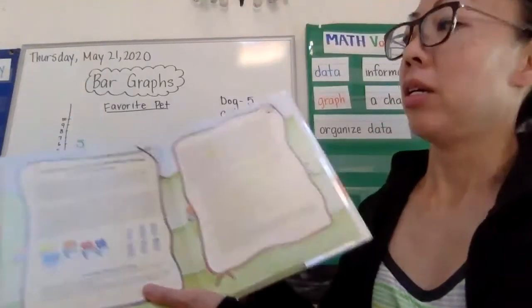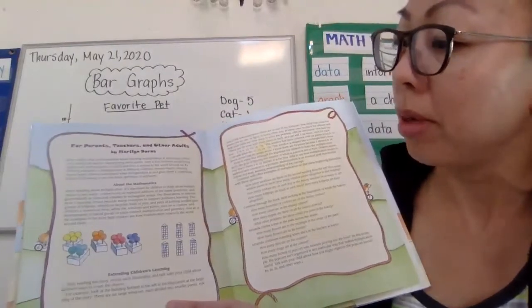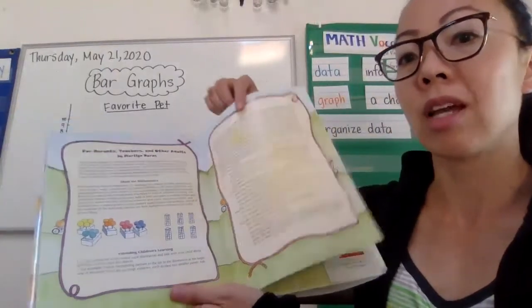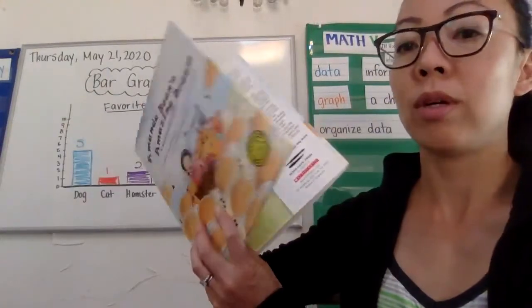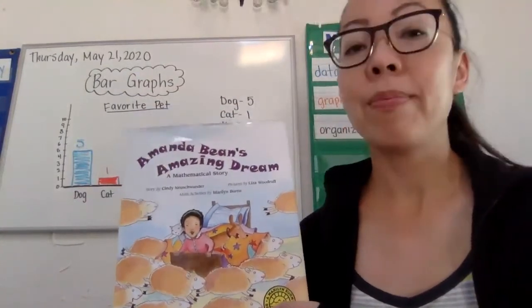If you're interested in learning a little bit more, this book has a few other things that we can learn about. There are activities at the end, so this might be a fun book to check out from the library the next time you're there, especially if you want to learn some new math activities. This was Amanda Bean's Amazing Dream. Goodbye!